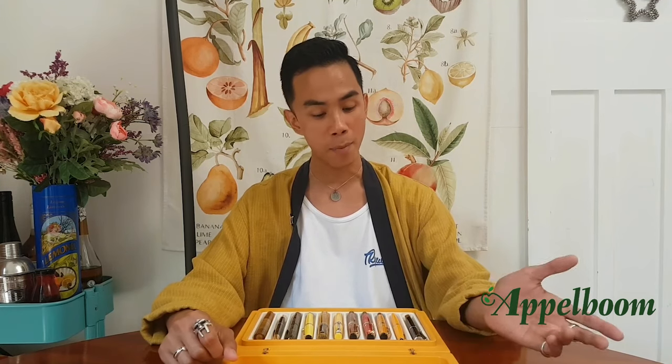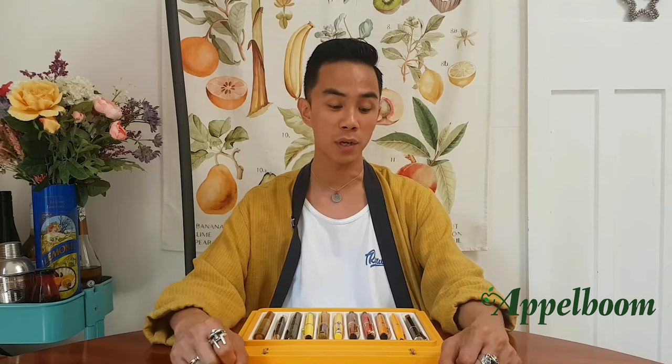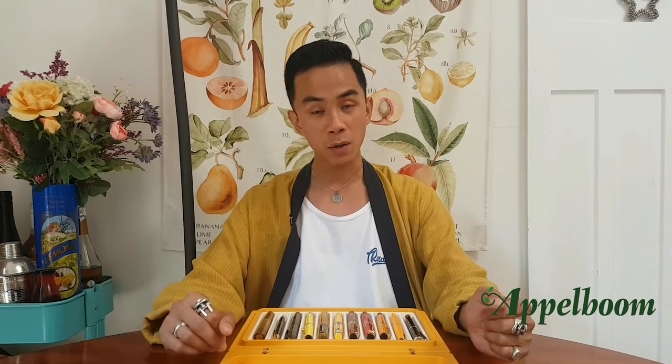Hey there Scrubs and Scribblers, Chuck here from the Nib Section, official podcast of Fountain Pens Oceania. The crew at Applebaum have asked me to do a video about my top 3 fountain pens in my collection. Stiff competition! I'm sure if you ask me on another day I may come up with another 3, but within my relatively small collection, these are my top 3.